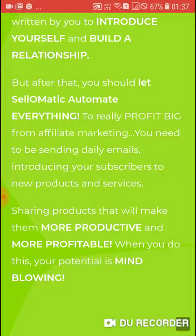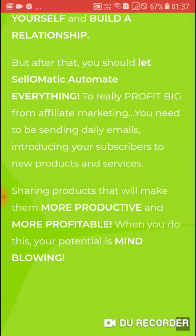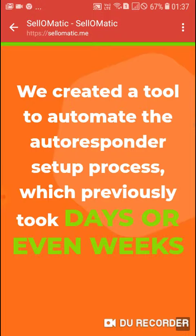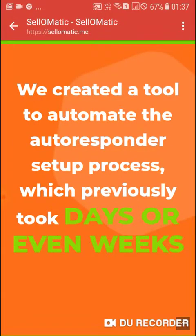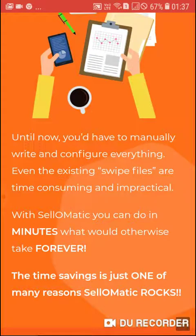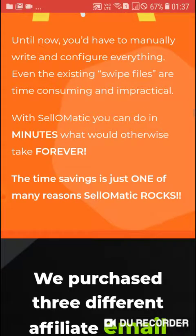To really profit from affiliate marketing you need to be sending daily emails, introducing your subscribers to new products and services, sharing products that will make them more productive and more profitable. When you do this your potential is mind-blowing. We created a tool to automate the autoresponder setup process, which previously took days or even weeks. Until now you would have to manually write and configure everything — even existing swipe files were time-consuming and impractical.